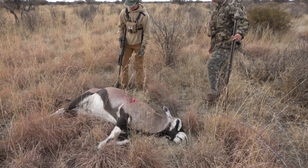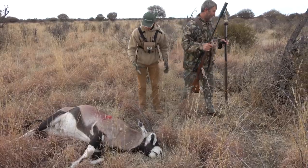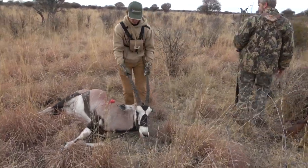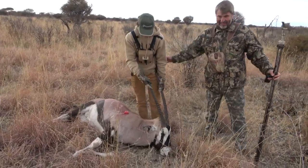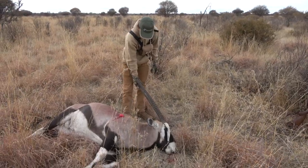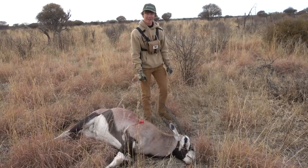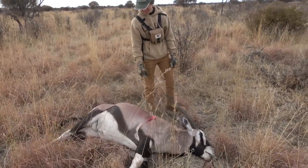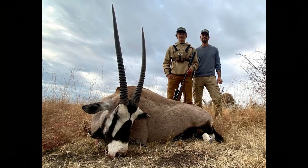Pick up those horns of this gemsbok bull. What a shot. Wow. That's a big animal. Look at that. Well done. Good job. Good shot. What a beautiful bull.